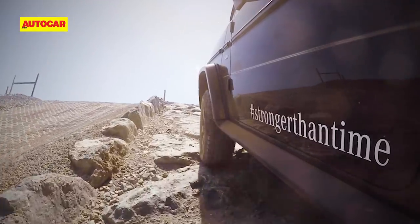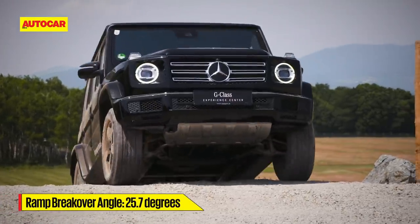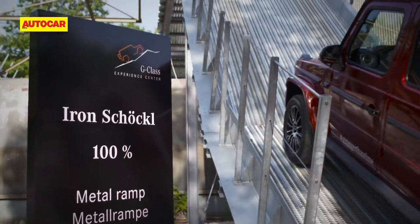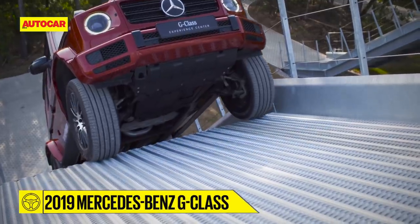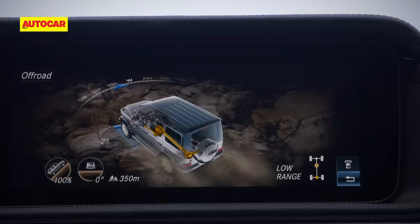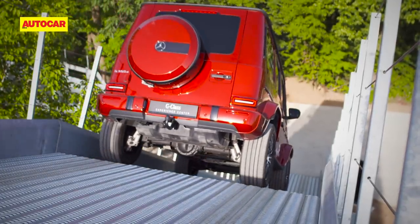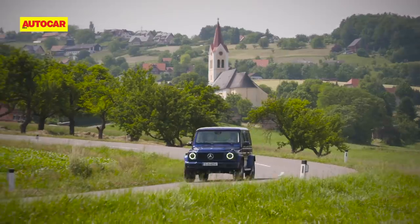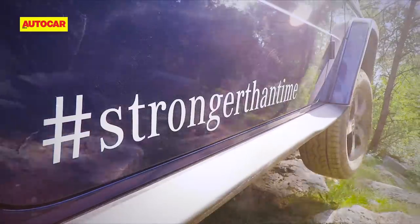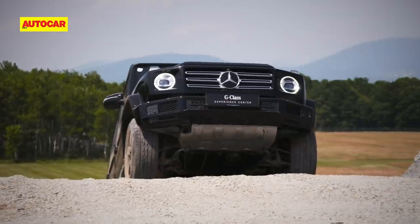Who needs roads? Locking all three diffs on a G is best described by the social media phrase: beast mode activated. The remainder of the day in the G is spent on a roller coaster of an obstacle course. The way the G chugs up a 100% or 45 degree incline is just insane — it's as if it's being pulled up by an invisible winch. And I don't think I'll still recover from the stomach-churning 45 degree descent. If you happen to be in Austria, do yourself a favour and book an appointment with the legend. I'm a certified G-Class nutter, but I'm sure after a go in one, you'll see it the way I do — as a military grade luxury SUV that's built to outlast an apocalypse. It really is stronger than time.